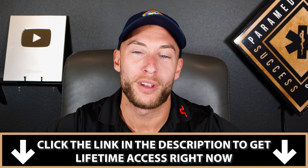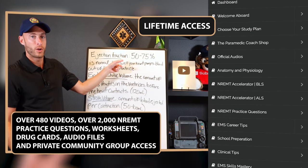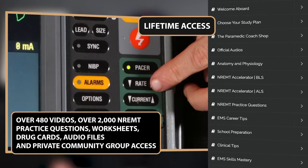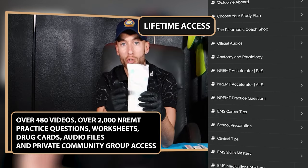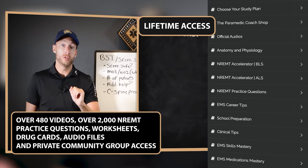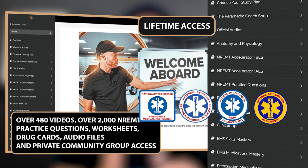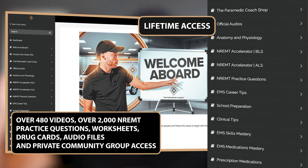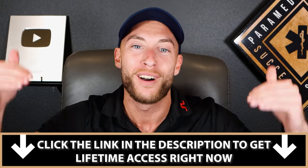By clicking the first link in the description, you get lifetime access to my Video Vault program. The Video Vault includes over 480 videos and over 2,000 national registry practice test questions, plus bonuses like worksheets, pre-filled drug cards, community group access, and audio files for on the go. It's designed for EMR, EMT, advanced EMT, and paramedic students — whether you're getting ready for school, in school now, or preparing for your national registry exams. Click the first link in the description and get lifetime access today.